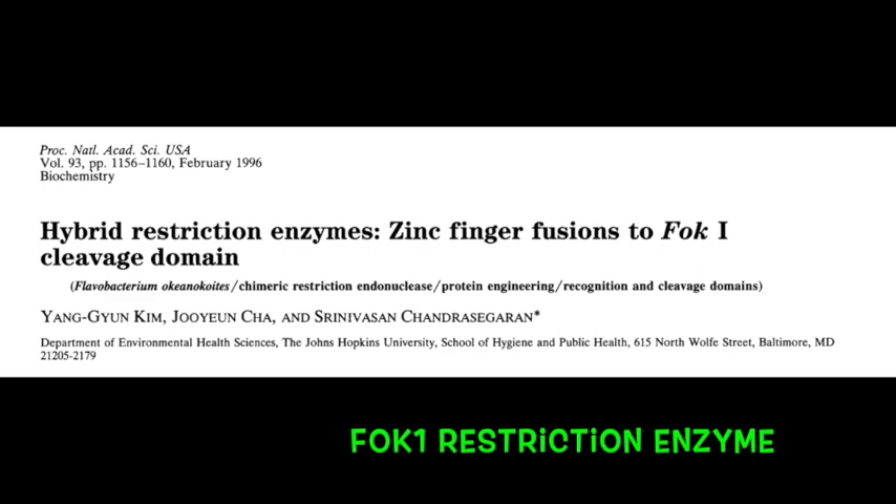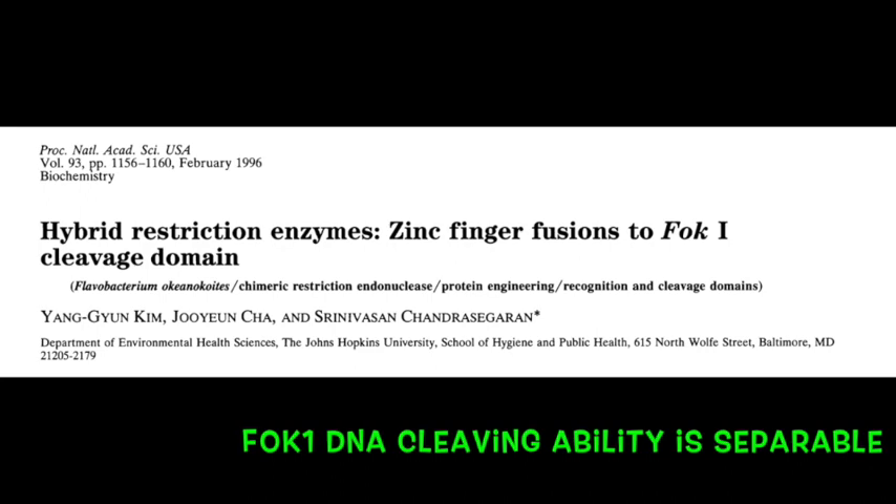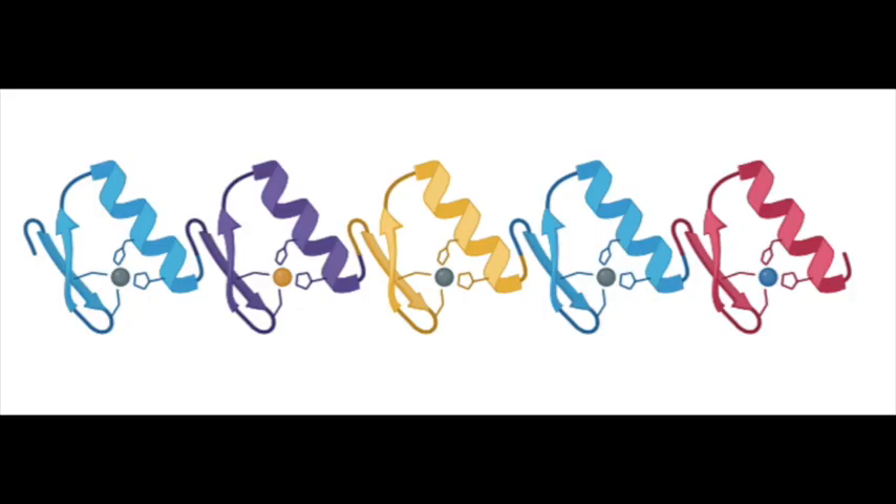Kim, Cha and Chandrasegaran et al. published a paper in 1996 in PNAS where they realized that a particular restriction enzyme known as FokI was promiscuous — meaning that while most restriction enzymes are faithful to a particular sequence and will only cut where those sequences are present, FokI was not. FokI's DNA recognition and cleavage domains were physically separable. So Chandrasegaran's group thought that if we can separate FokI, we can put other recognition domains on it — specifically zinc fingers, naturally occurring in eukaryotic DNA-binding transcription factors.